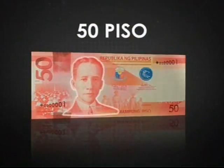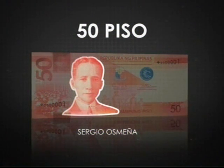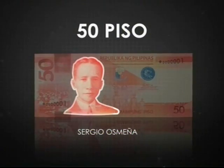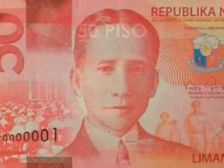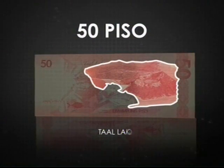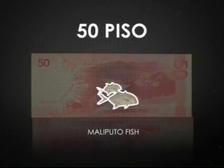The 50 piso commemorates President Sergio Osmeña, who led our country during the critical stage at the end of World War II, as well as our transition to an independent nation. On the reverse is the Taal Lake, home of the world's smallest active volcano, and the Maliputo fish that is unique to the place.